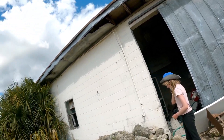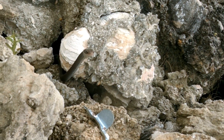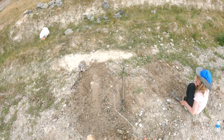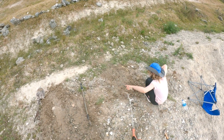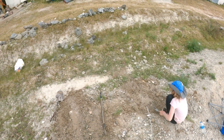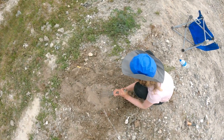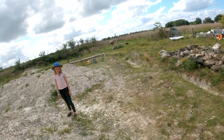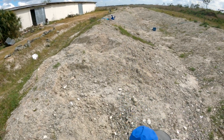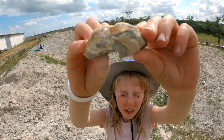It looks like a black racer. Look at that beautiful guy. We can work as a team. I was just walking up and looking down, and then I looked at this — it's like clam, calcite, and clam.